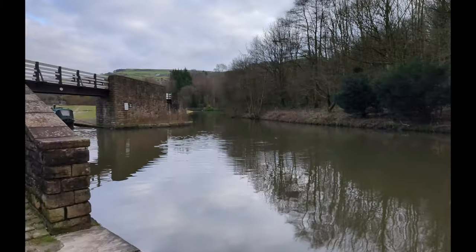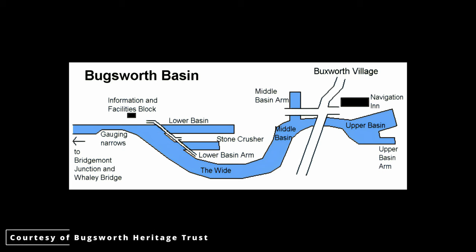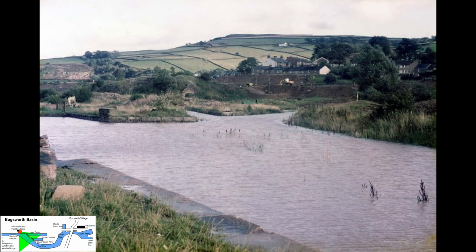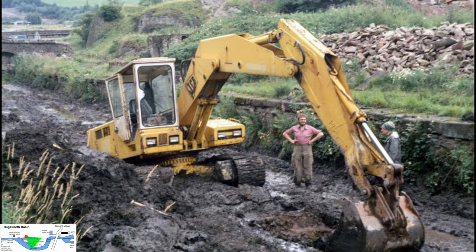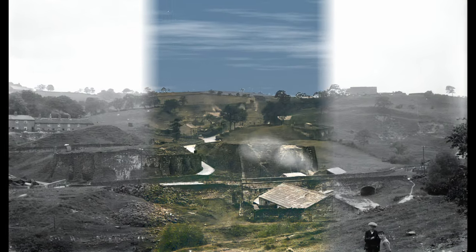In this episode we'll look at Bugsworth now and then. To make things a bit simpler, take a moment to familiarise yourself with this map of the basin. What we'll do is we'll put it up on the bottom left hand corner on certain images to let you know where the picture was taken. Get ready with your finger on the pause button. We'll give a brief history on the restoration of the basin and compare old maps and images. We've even added some CGI to bring some memories back of the past.